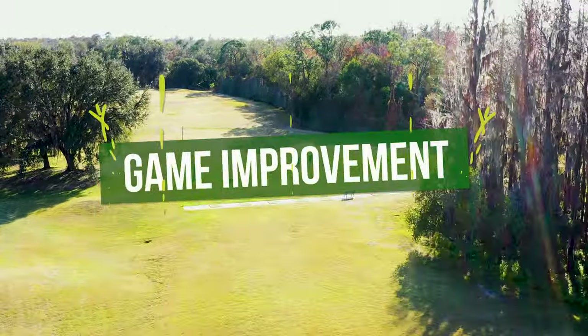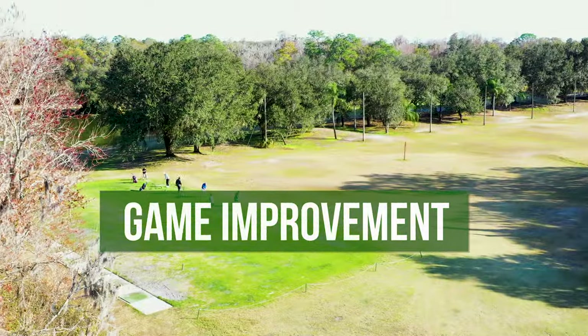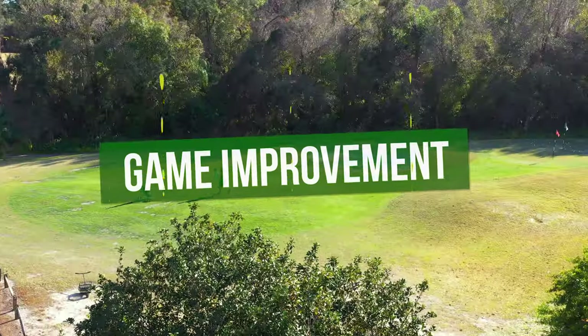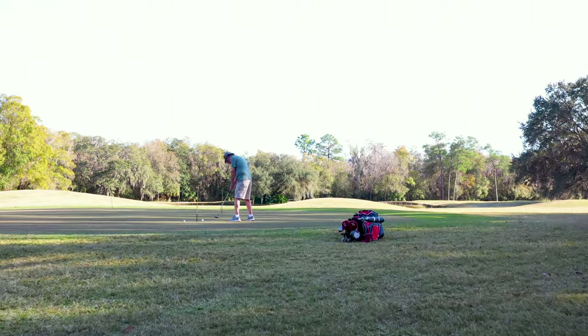Sign up for one of our many membership programs to take full advantage of our practice facilities, including a full-length driving range, secluded chipping area, and a manicured putting surface.